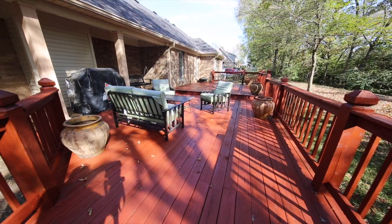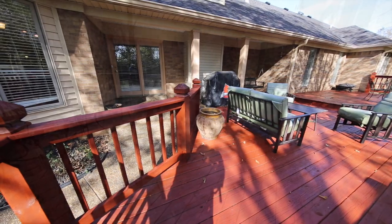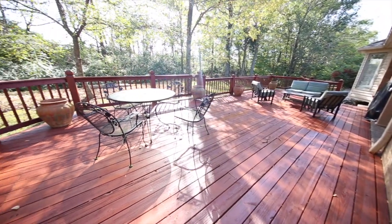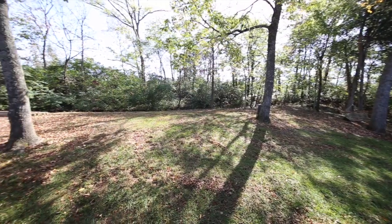The backyard deck is enormous. There's a covered portion that leads onto this deck, and it's perfect because this lot is very private. You can see the trees in the backyard, which makes this a perfect place to relax, enjoy with the family, or entertain with friends.